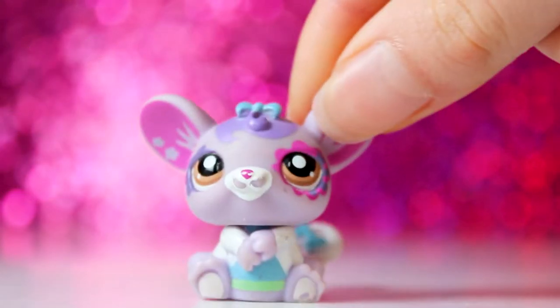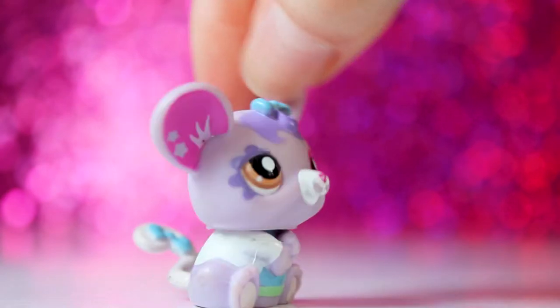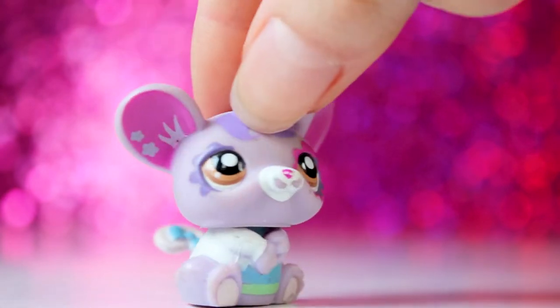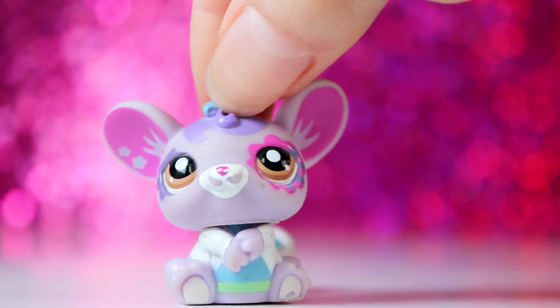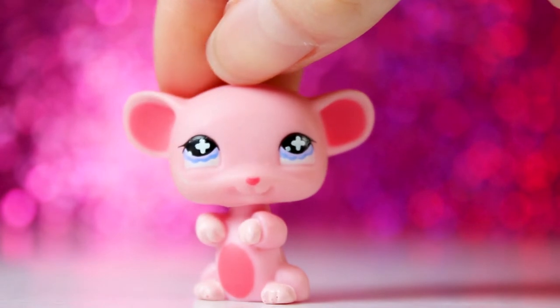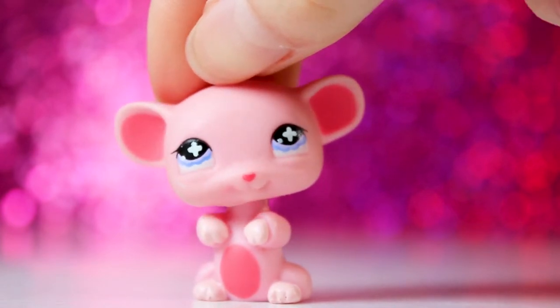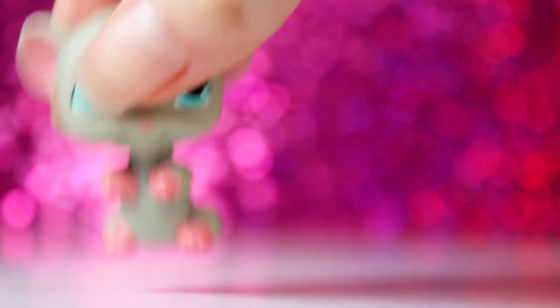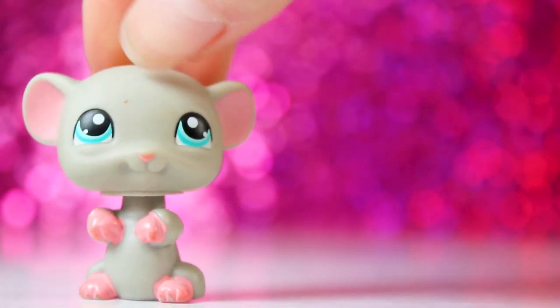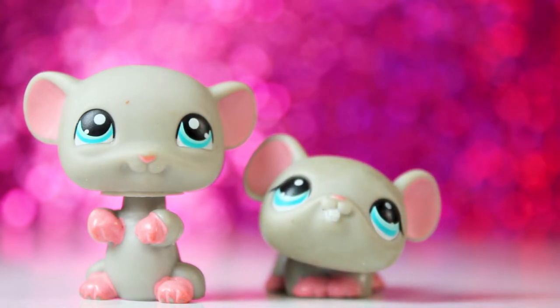The next LPS are mice, but we're going to start with this rat. This rat is really interesting — I think it's cool how it has a little lab coat. I don't know if it's a scientist or a doctor, but it's a pretty cool design. Next is this mouse here — I think this one looks so sweet. I love her pink and her purple eyes. Then there is this one and this one, which is very similar, so I kind of wonder if they came together in the same set.